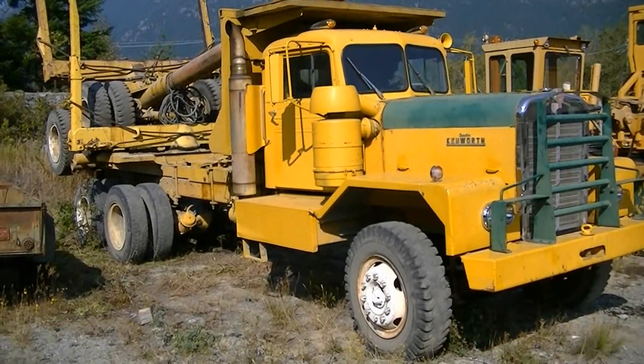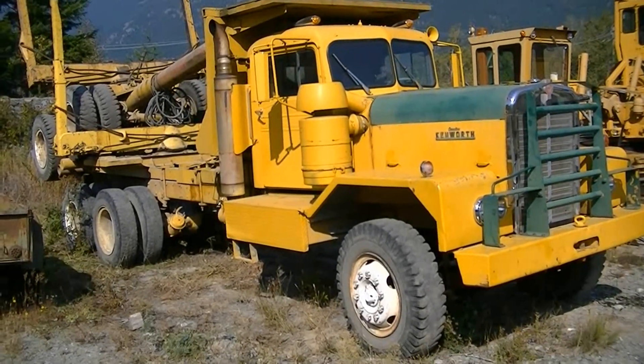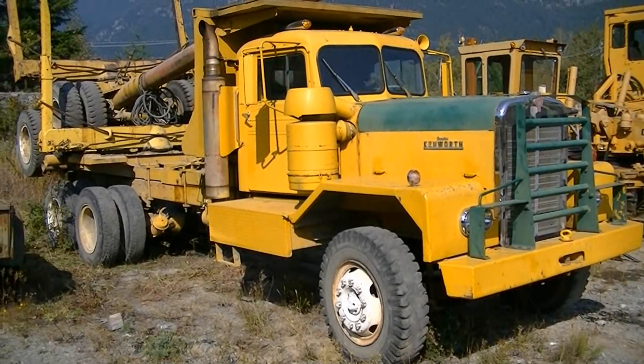So here we have a 1958 Kenworth, a Canadian Kenworth, with a 350 Cummins in it.